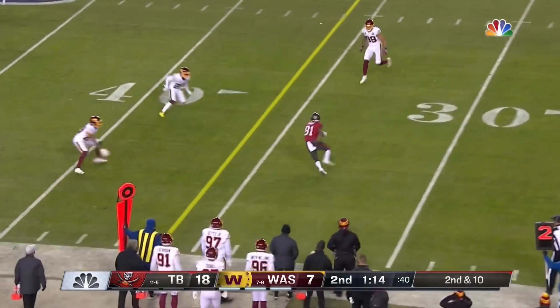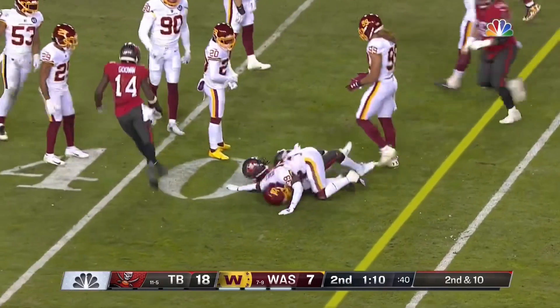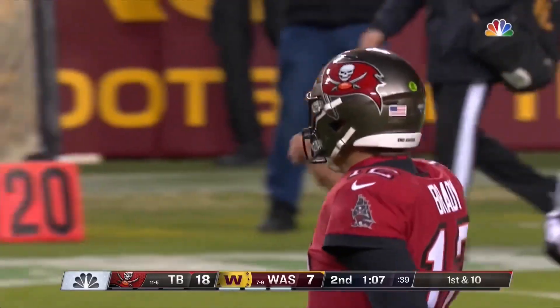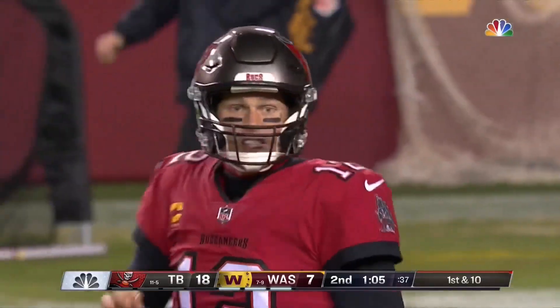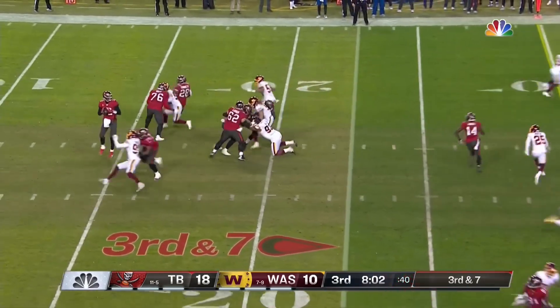Ted Larson, just signed and elevated from the practice squad, pops in at right guard. They pressure Brady but don't get to him, and it's complete to Antonio Brown, who has the first down at the 38-yard line. Can't stop the clock, 1:07 to go. Brady did a great job. We'll see if Sweat and Young can make an impact off the edge.